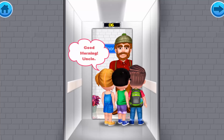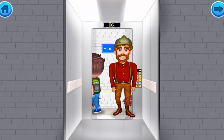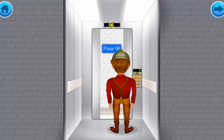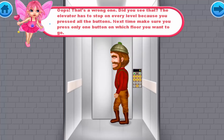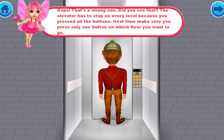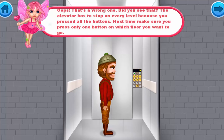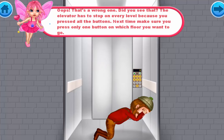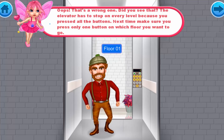Good morning, Uncle! Hello kids, good morning! Oops, everybody has pressed all the buttons! Those naughty kids! Oops, that's a wrong one. The elevator has to stop on every level because you pressed all the buttons. Next time, make sure you press only one button for the floor you want to go to.